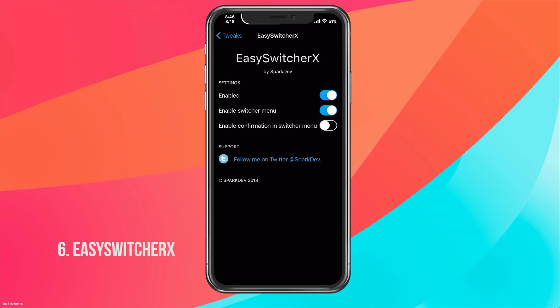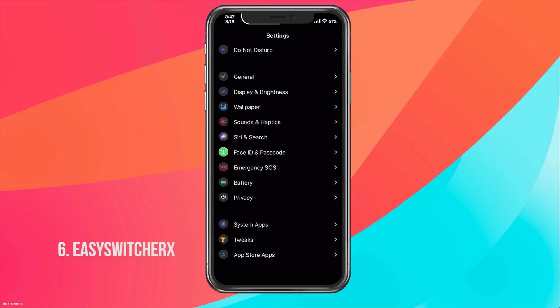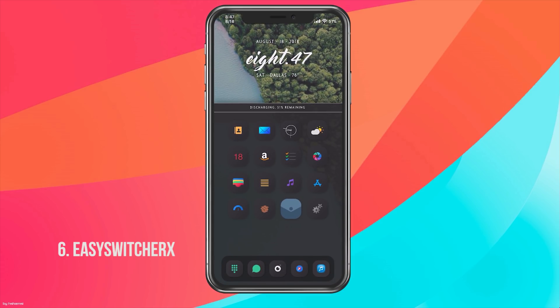To configure Easy Switcher X, go into Settings and you'll have three options: enable the tweak, enable the switcher menu (the menu you get when you swipe down on an app), and enable confirmation in the switcher menu, which asks you to confirm actions like reboot. I have confirmation disabled because I mostly use it to respring when I install a tweak or something goes wrong. It's another amazing tweak to make your iOS 11 experience simpler.